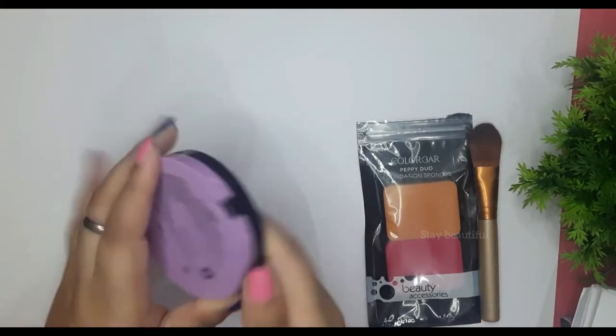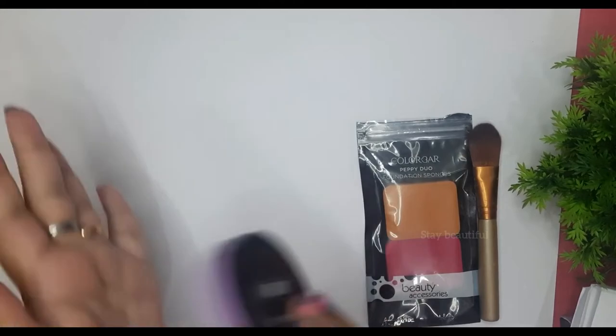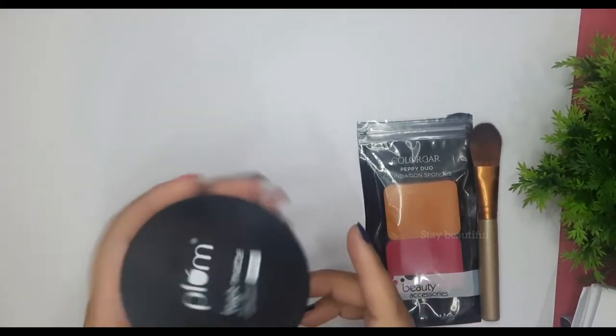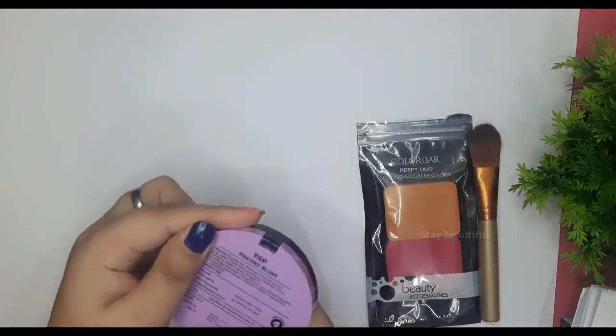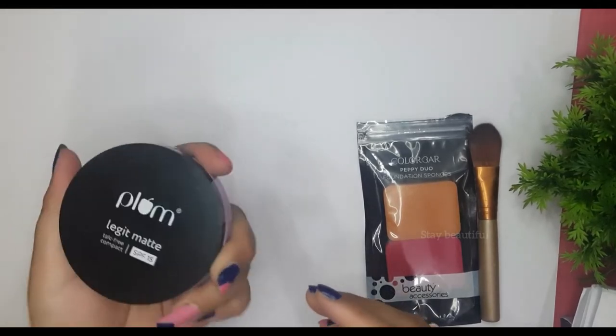The inner packaging is quite good and very sturdy. It is also travel-friendly packaging. I like the overall look of this compact powder — it looks beautiful from the outside.